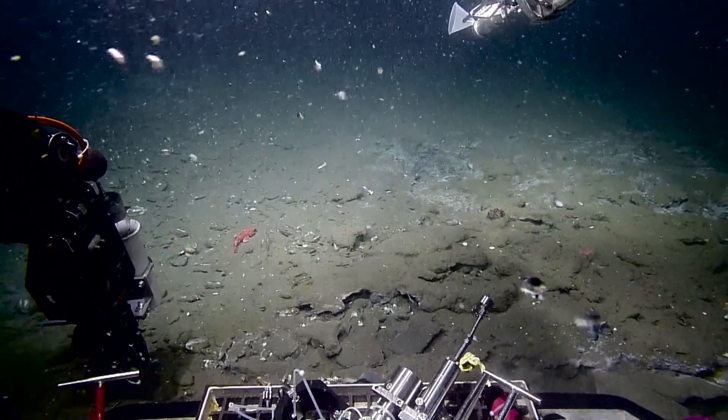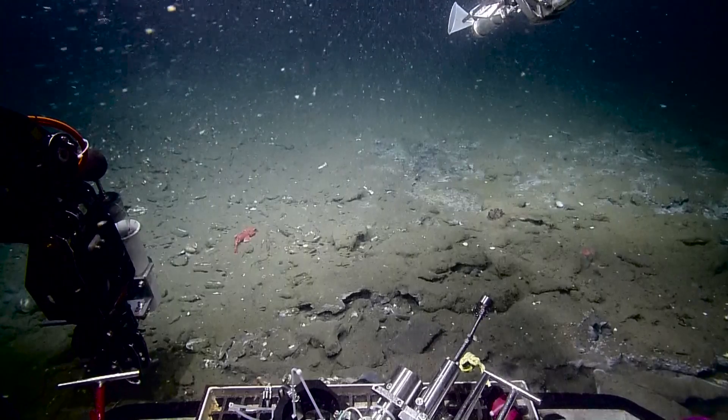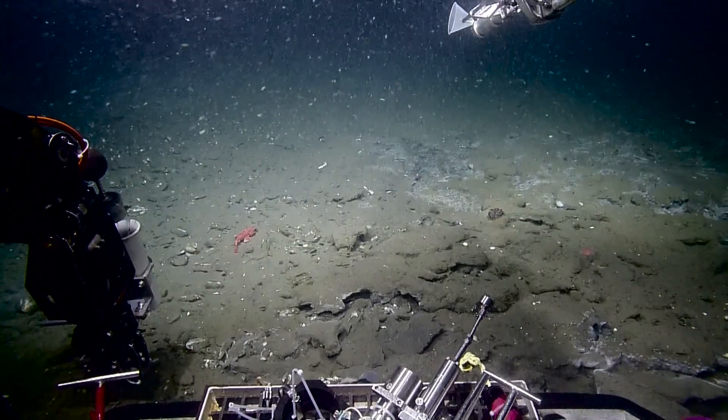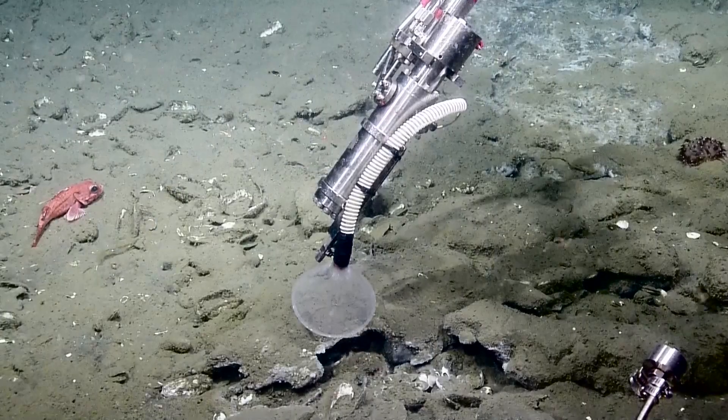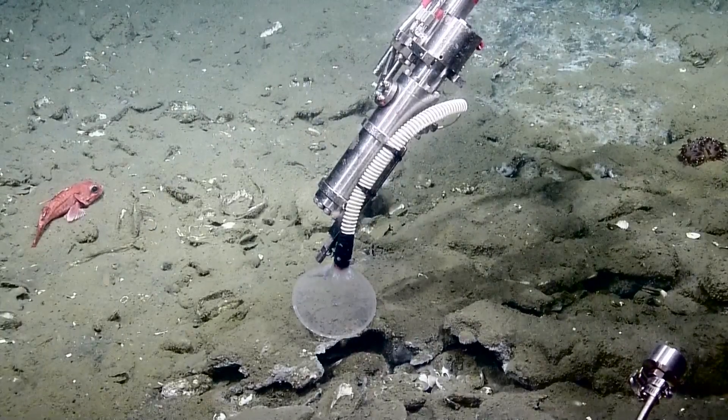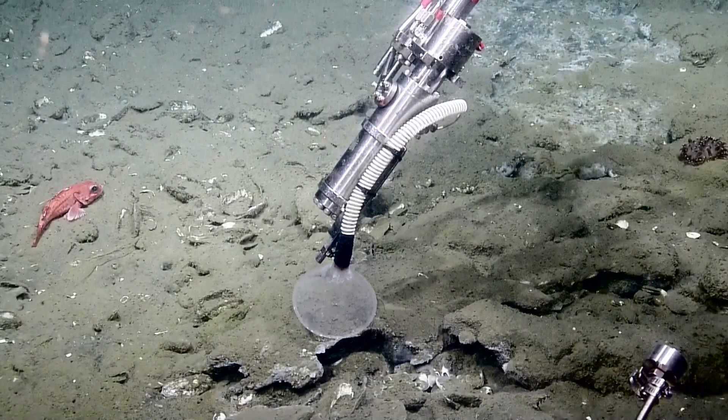Look at what we're doing now — we are producing lots of bubbles! Wow, look at that plume go. The rockfish couldn't care less about what's going on. They've frozen it there, so now we need patience.